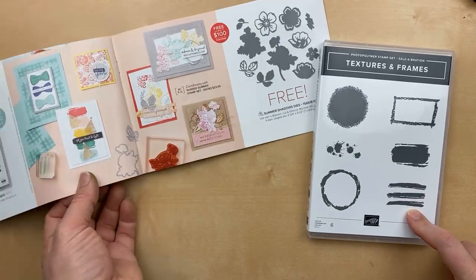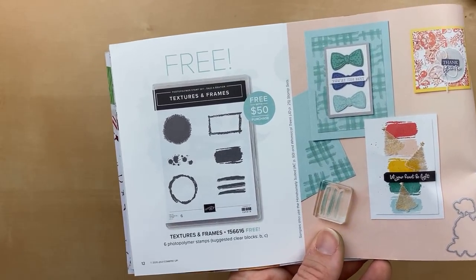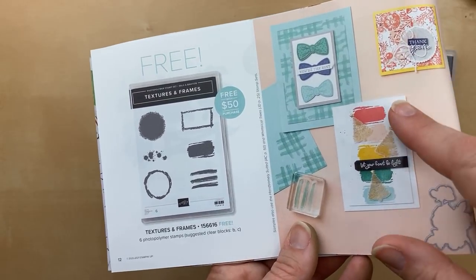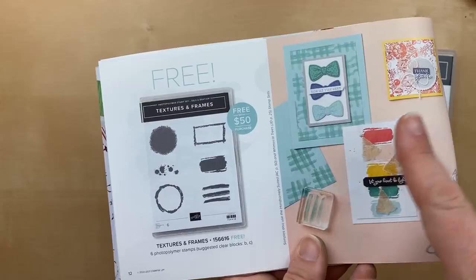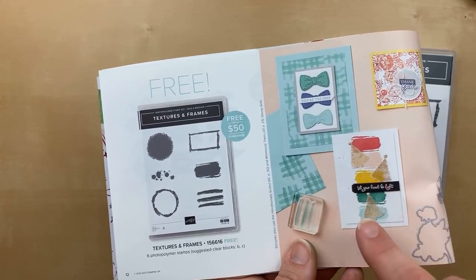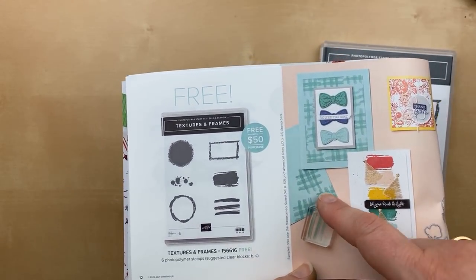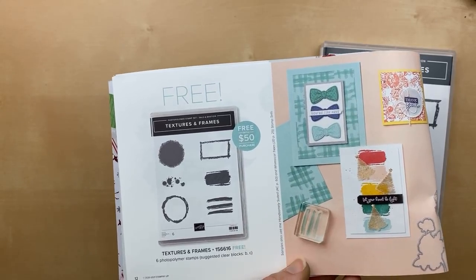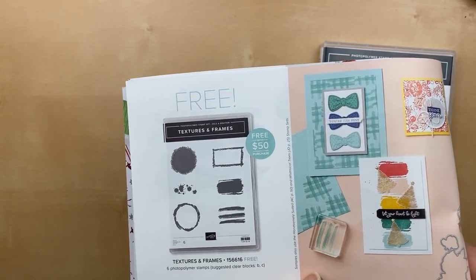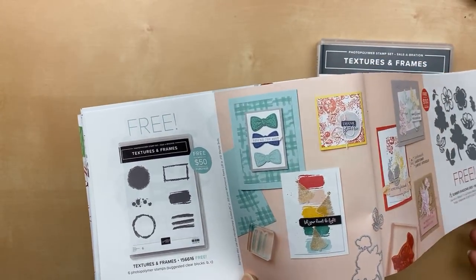Let me do a little close-up on some of the project ideas shown in the brochure. This card has the circle stamp. Here we've got different colors in a paintbrush-like technique, and then these little cut trees. They took the stripes one way and then the other to make a checkerboard background — really great masculine card. Great color combination too: Pool Party, Misty Moonlight, and Just Jade.